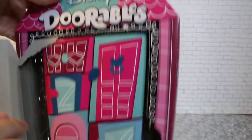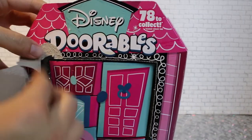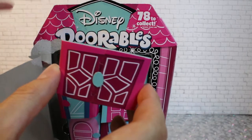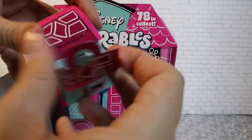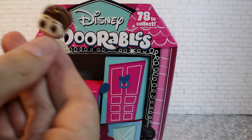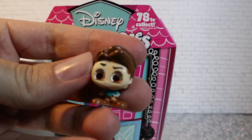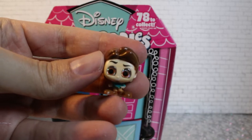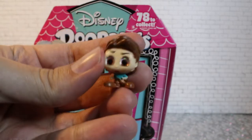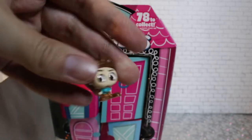There are five little doors. Here's the first one — it's Flynn Rider. Flynn Rider. And yeah, as you can see, so chibi. Glittery eyes. Adorable. He's pull number one.